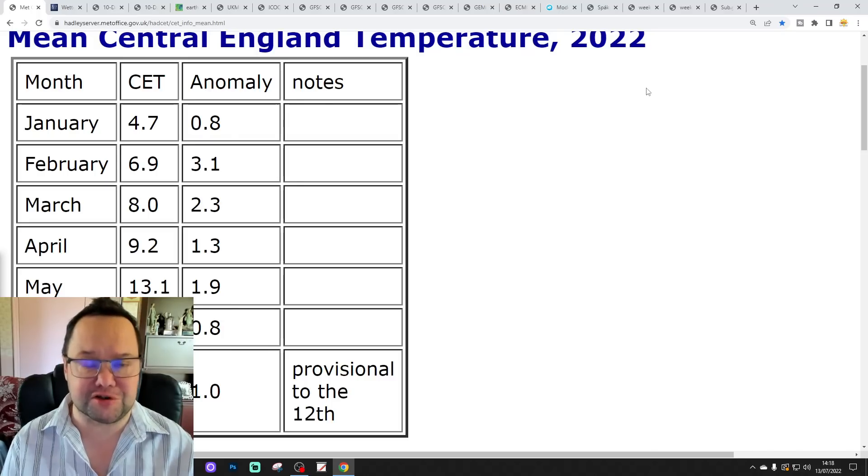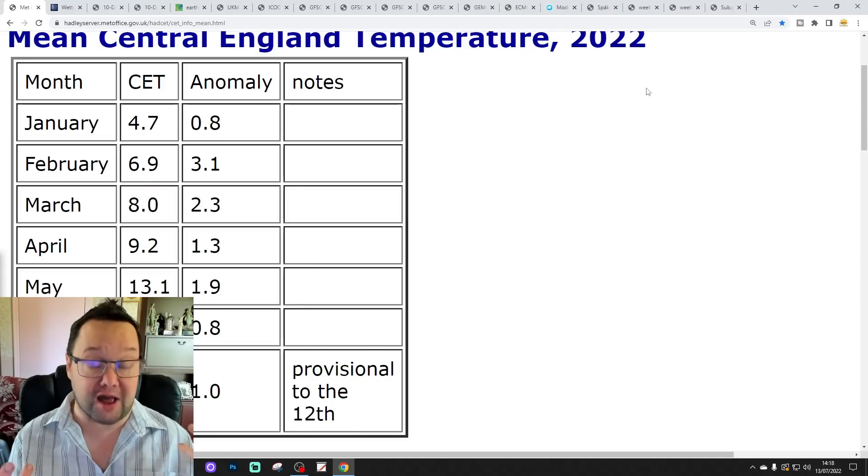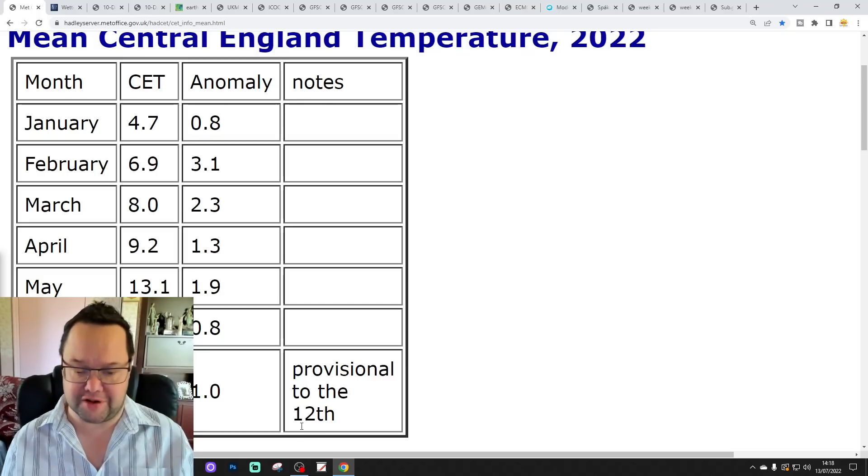The first video today was our 6am upload. We've also released a look at the JMA seasonal model going through August, September and October. So check out those two. Please like, share, and subscribe. Thank you so much everybody for doing that.